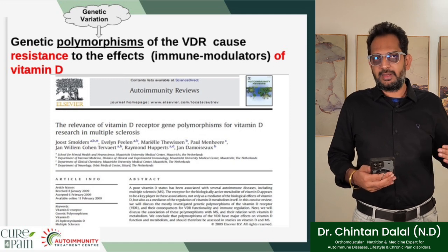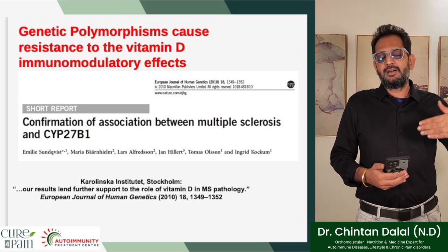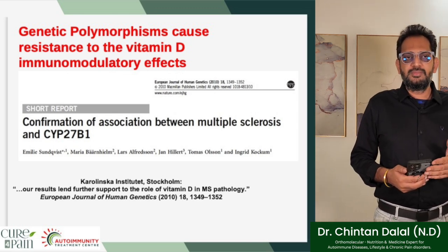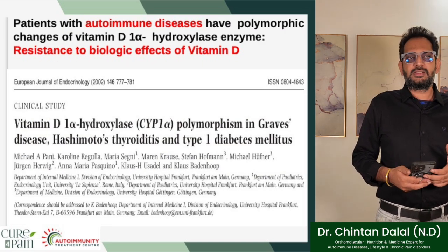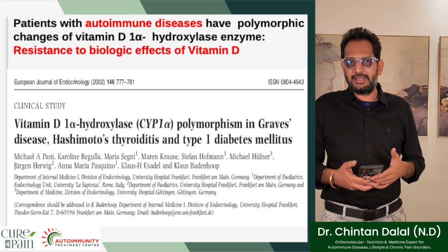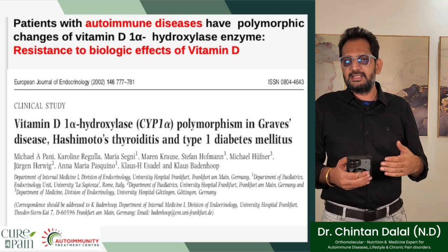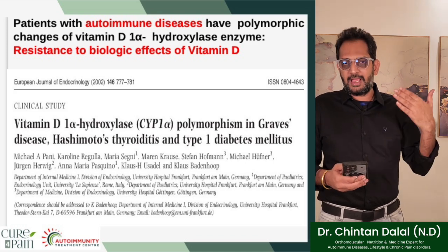This study confirms the association between multiple sclerosis patients with autoimmune diseases having polymorphic changes of the vitamin D 1-alpha-hydroxylase enzyme or resistance to biological effects of vitamin D. This proves the logic that autoimmune patients — whether with Hashimoto's thyroiditis, Graves' disease, or type 1 diabetes — need much higher doses of vitamin D for that entire immunologic action to happen. VDR gene polymorphism is confirmed as relevant to asthma as well.